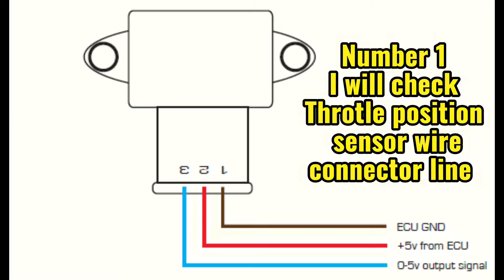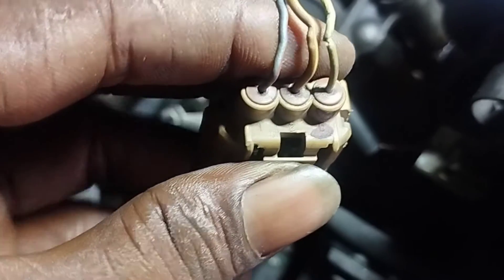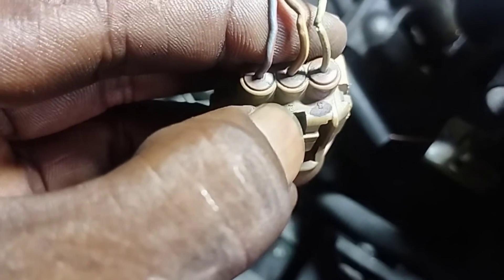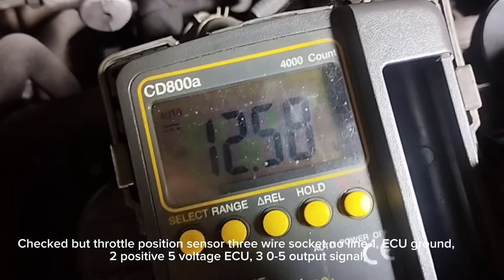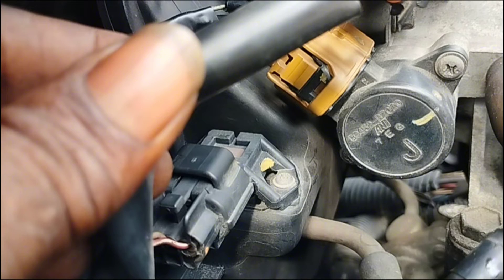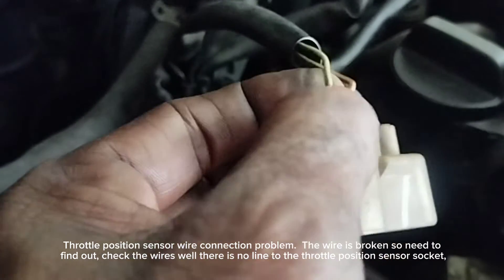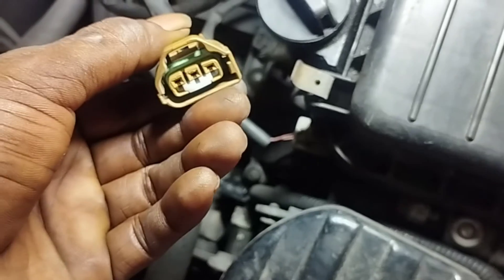Step 1: Check the throttle position sensor wire connector. This is the socket for the TP sensor cable — a 3-pin connector. Remove the throttle position sensor wire connector socket. Pin number 1 is ECU ground, number 2 is positive 5 volts from ECU, and number 3 is the 0 to 5V output signal to the sensor. Use an ohmmeter to check the socket connections of the throttle position sensor wire on all three lines.